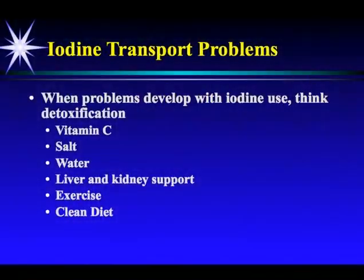When problems arise with iodine use, think detox: vitamin C, salt, water, liver and kidney support, exercise, and cleaning up the diet. All of that helps with bromine detoxification.